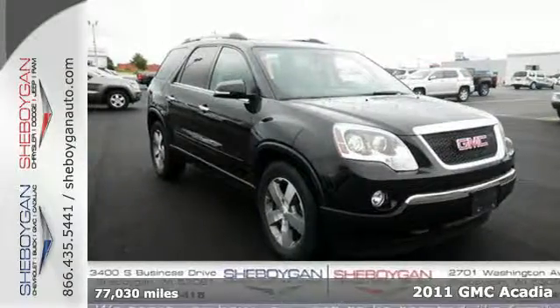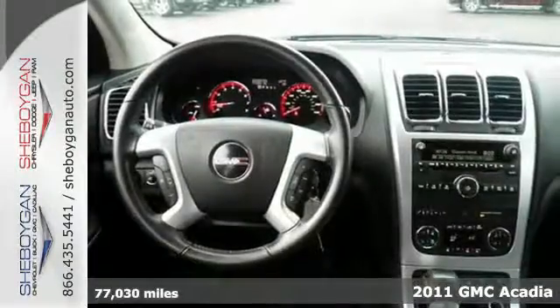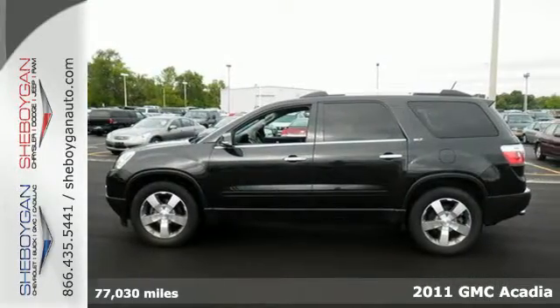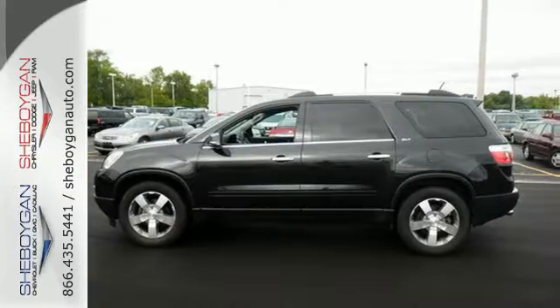It's a 2011 GMC Acadia. This stunning crossover offers supreme comfort, a massive cabin, and standard features including front and rear air conditioning and OnStar telecommunications.